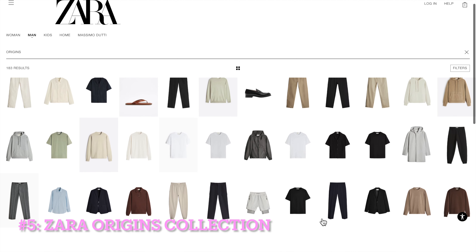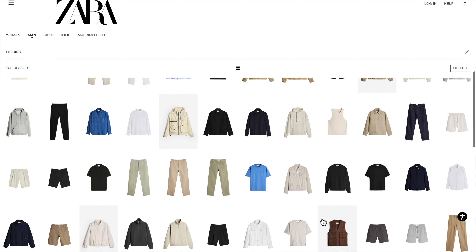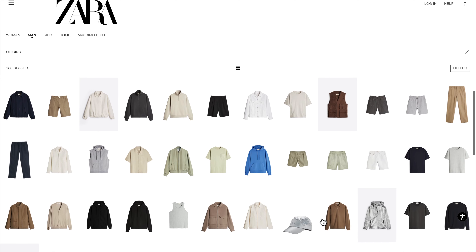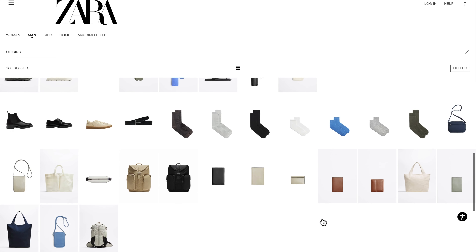This year, Zara brought back its Origins collection with many well-made and elegant pieces. They are usually costly compared to other items, so now is the perfect time to pick up some good quality pieces.